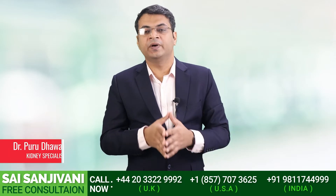Hello friends, my name is Dr. Puru Dhaban and in this video we will discuss the importance of salt in a kidney failure patient's treatment.